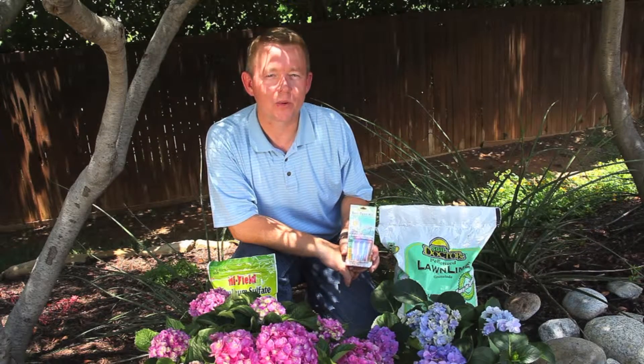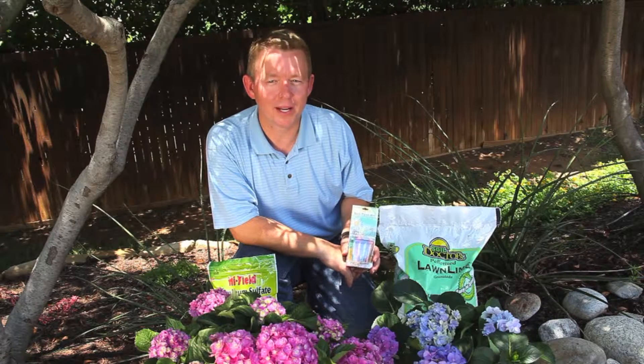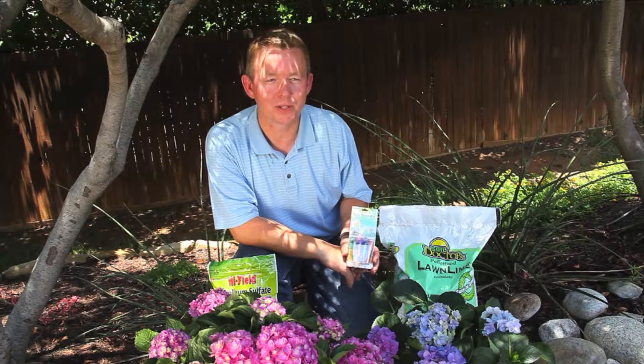Forever and ever hydrangeas are not only beautiful, they're also a lot of fun. How many other plants let you change the color of their blooms?